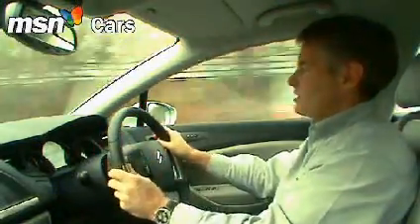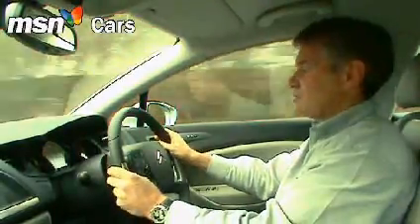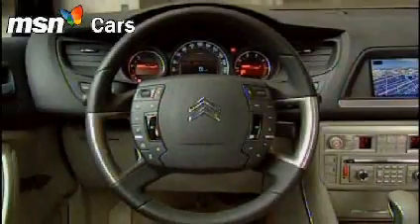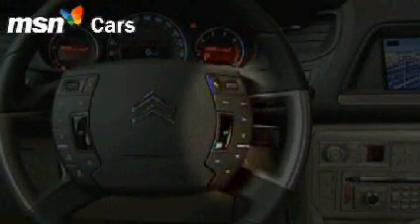Top marks for steering wheel buttons though — there's 20 in total, something of a record for me. Down this side we've got the cruise control and telephone, whereas here we've got sat-nav and the car stereo system.